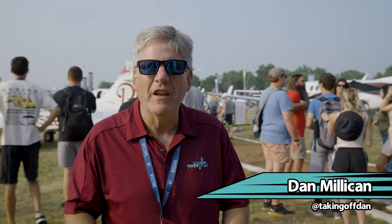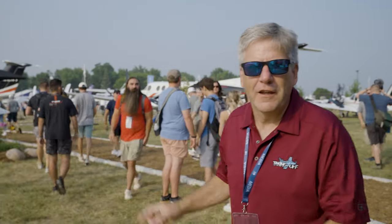We are at the Textron booth for a special invitation-only event. We're going to take a look at the really new cool stuff like the Denali. Let's go check it out.